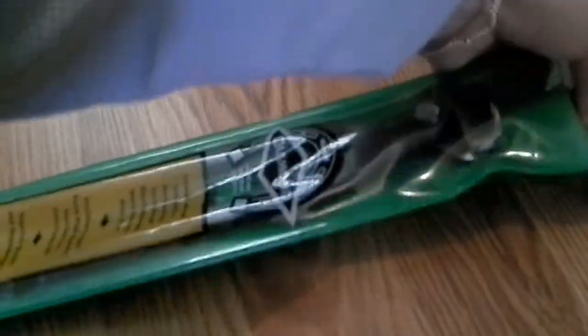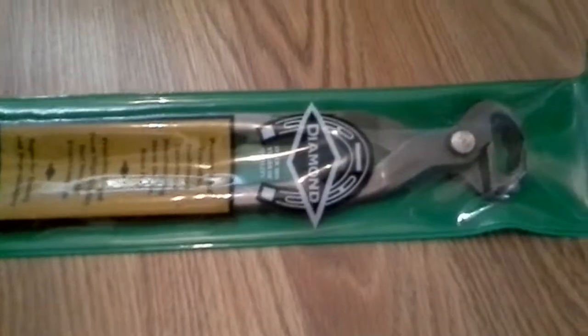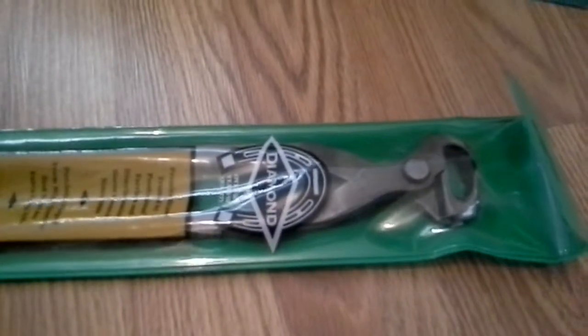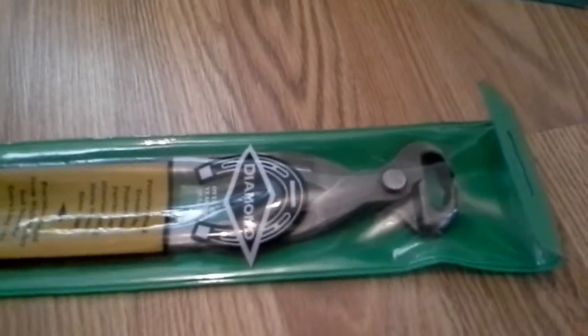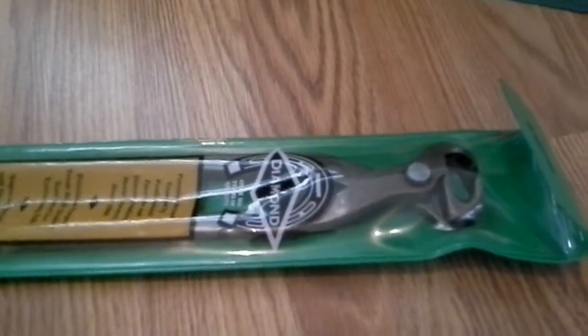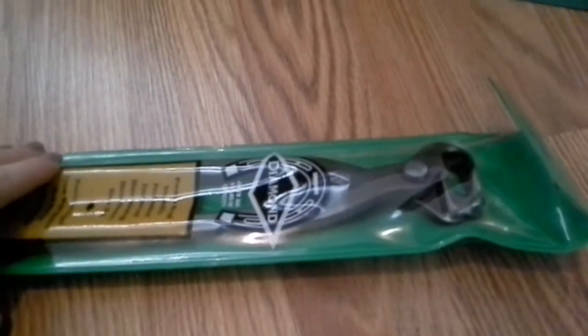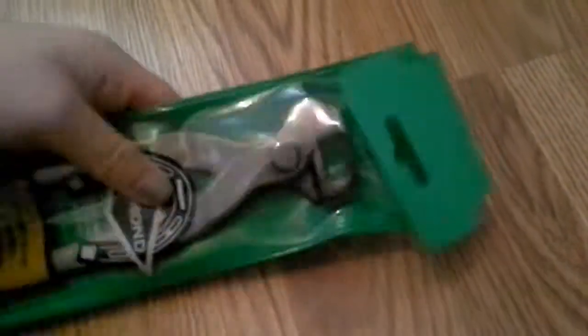I also got, for the goats, hoof trimmers, which I really needed because I got the goats a while back and their hooves were trimmed, but now they're starting to get a little long and I really, really wanted hoof trimmers so I can take care of them properly. And they go back in this bag too, which is really nice — you just undo that and it slides right out. It comes in a waterproof bag.